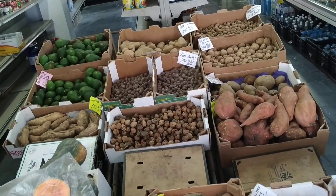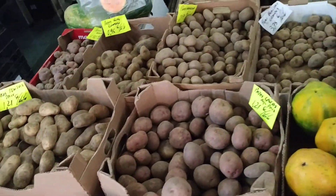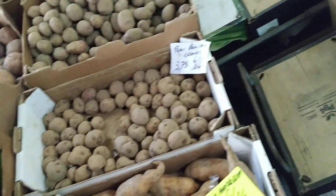They have one, two, three, four, five, six, seven, eight, nine, ten, eleven different varieties of potatoes and three varieties of sweet potatoes. Quite amazing.